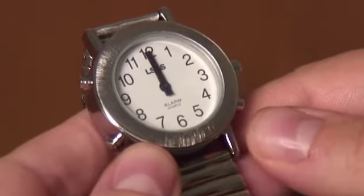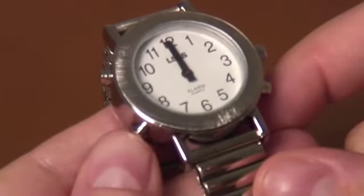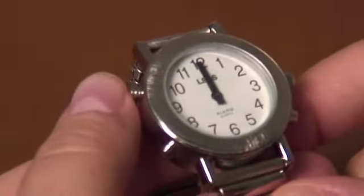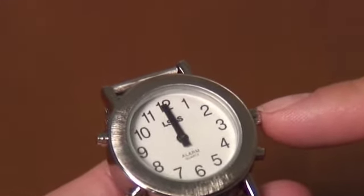This watch comes with four buttons: one at the two o'clock position, one at the four o'clock position, one at the eight o'clock position, one at the ten o'clock position, as well as a stem that you will use to manually change the analog face of the watch.